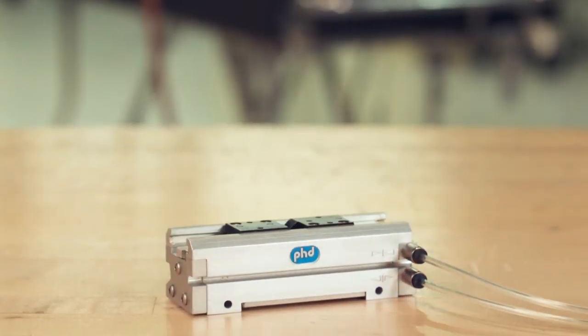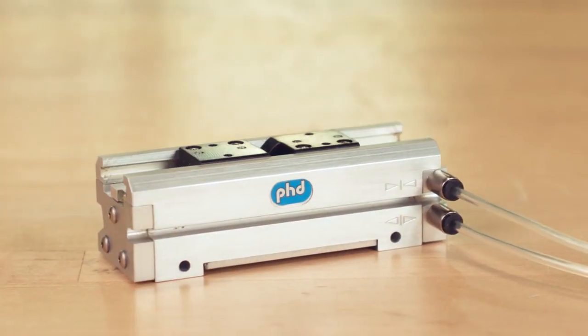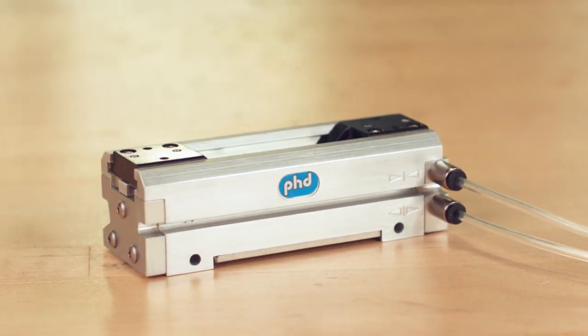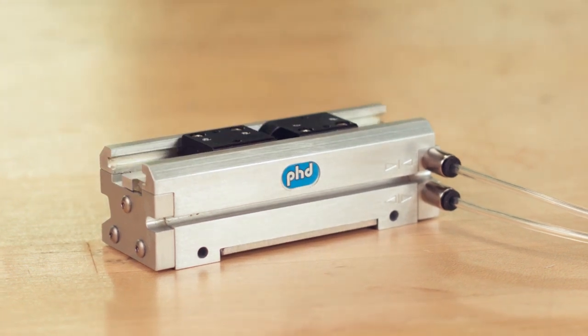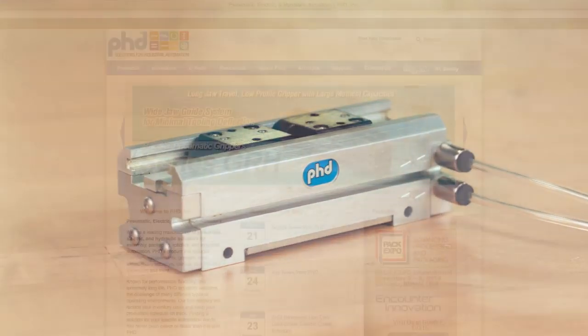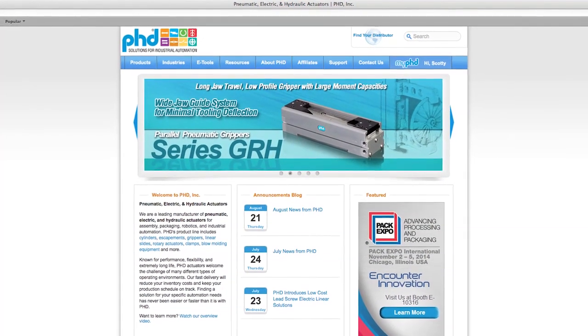Series GRH grippers have a long operating life due to their robust construction and corrosion-resistant design. With a wide variety of design options, these grippers outperform similar grippers made by other companies, enhancing your automation efforts from start to finish.